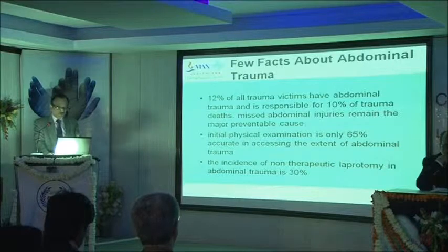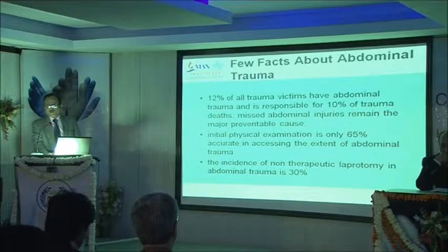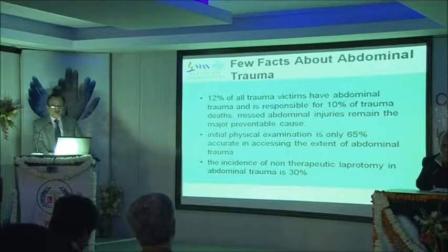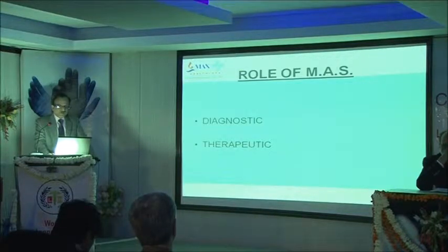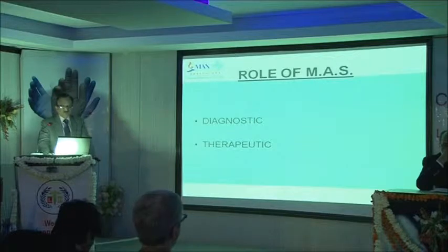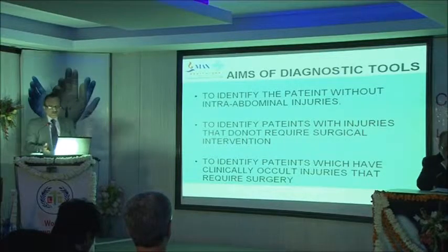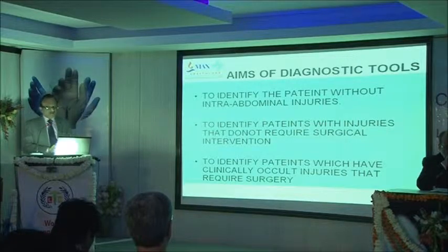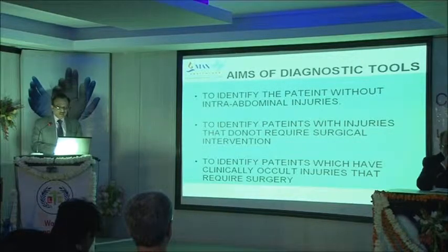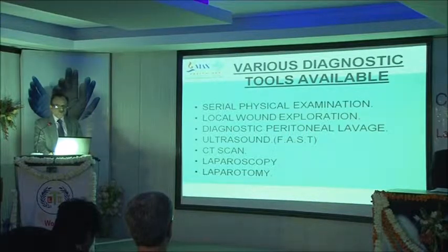The incidence of non-therapeutic laparotomy — where you open the abdomen and find little to do — is as high as thirty percent. The role of minimally invasive surgery is both diagnostic and therapeutic. The aim of any diagnostic tool is to identify patients without internal injuries, identify patients with injuries not requiring surgical intervention, and identify those with clinically occult injuries requiring surgery. We have to see whether laparoscopy fits that role.